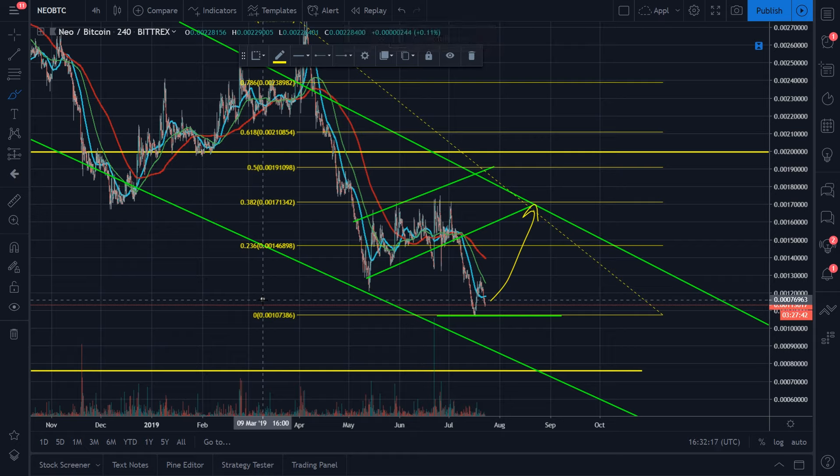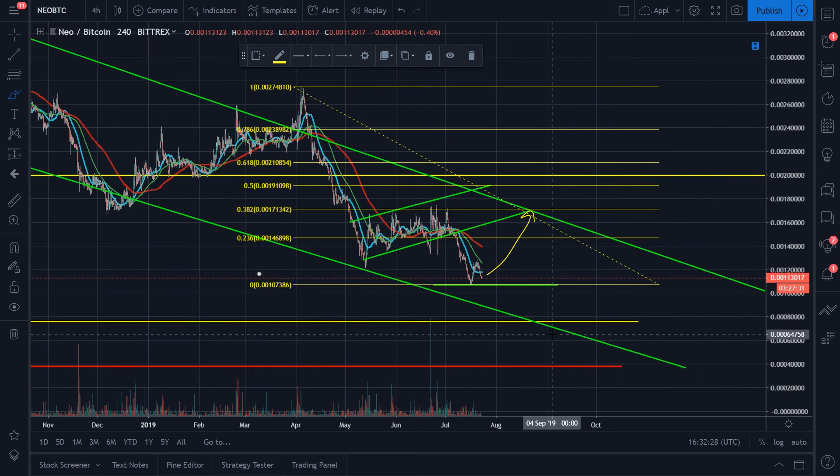I want to reinforce that this is not financial advice — I'm just giving you guys my thought process on what I would do. This move could happen and it still wouldn't mean NEO is bullish, because ultimately I see a lower destination unless we break through this yellow line. So the scenarios I see playing out: either we get a move up to the upside, or we go straight down and then start our move back up. For now let's move on to the NEO/USD pair.